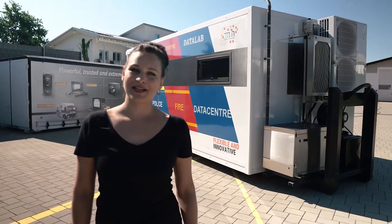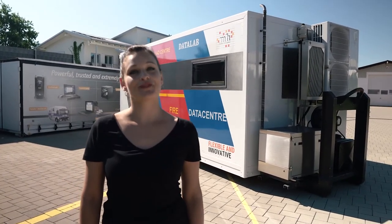That's it already from my side regarding our fully independent lab cube. If you have any questions, don't hesitate to contact us.